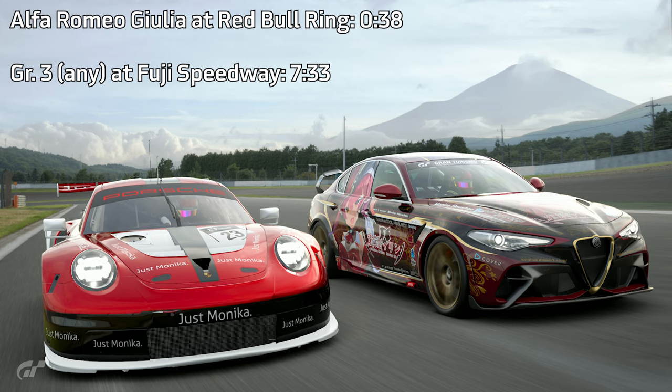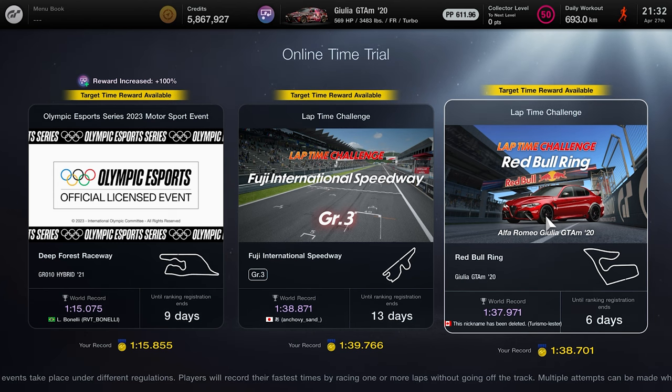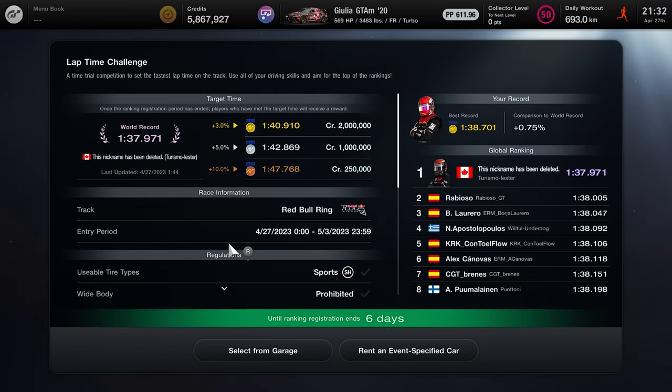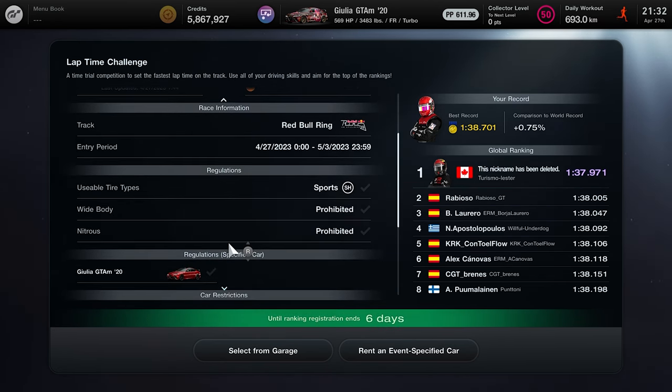We're going to get started with the Alfa Romeo Giulia at Red Bull Ring, as this event ends a bit sooner than the other one. I'll have a link to the livery and replay in the description below if you want to check them out. This event ends at the end of May 3rd, 2023. This is with a fully stock Alfa Romeo Giulia on the sports hard tires.